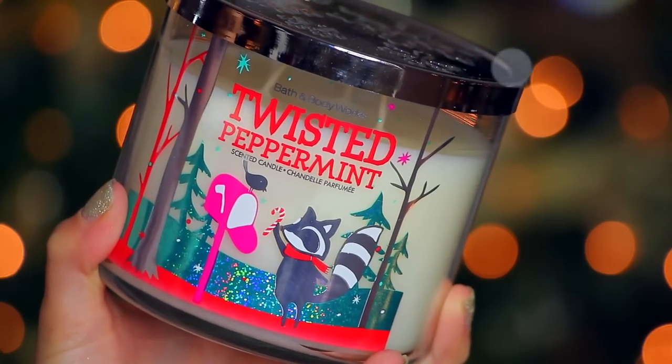I got the Twisted Peppermint candle. I really liked the hand soap I got in this scent last year — I thought it smelled really, really Christmassy. It smells like candy canes, although a little bit sweeter than candy canes, I find.